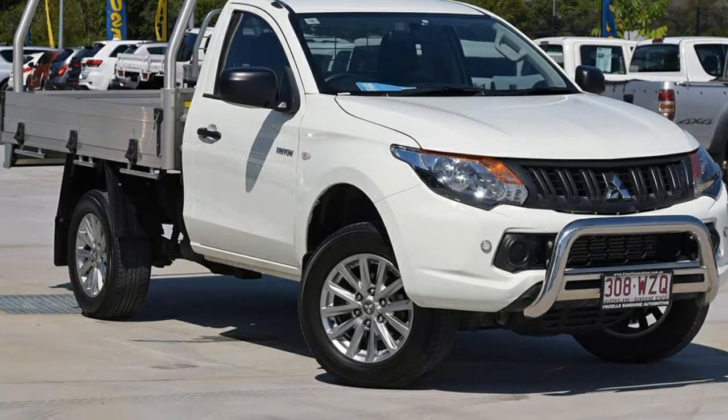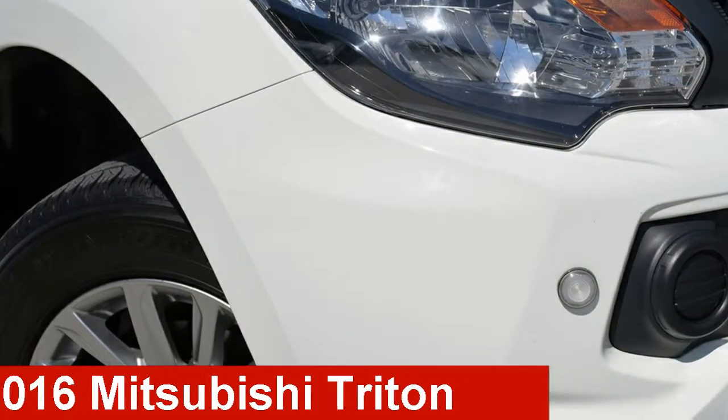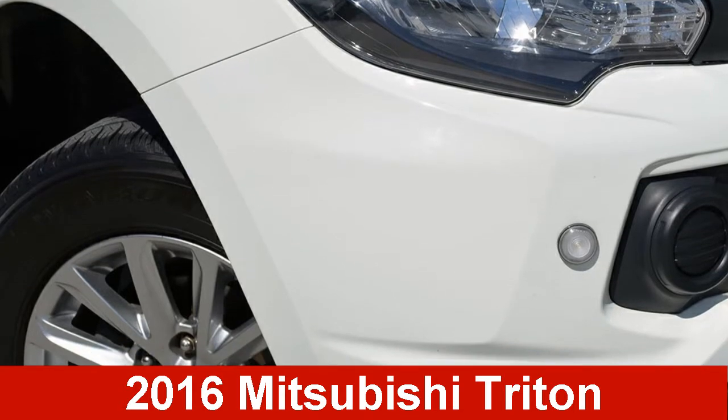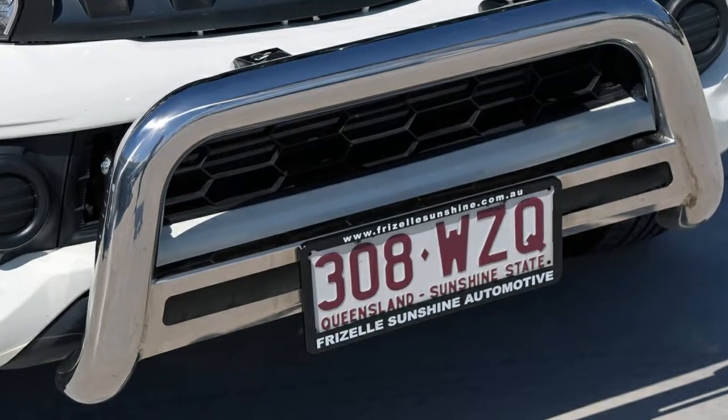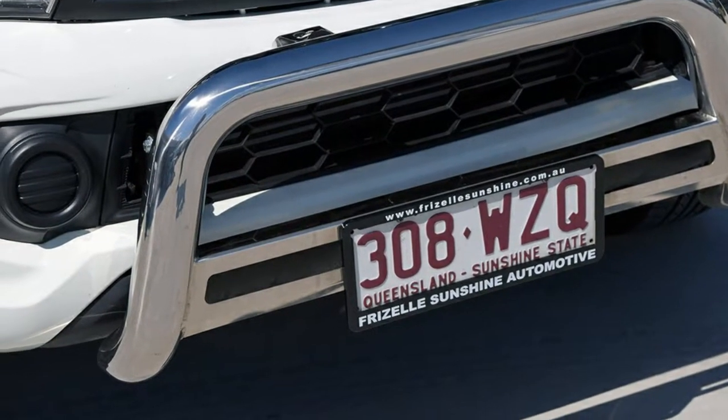We are proud to offer you this great value 2016 Mitsubishi Triton. This Triton has a reliable 2.4-litre engine. It responds smoothly to its 5-speed automatic transmission.